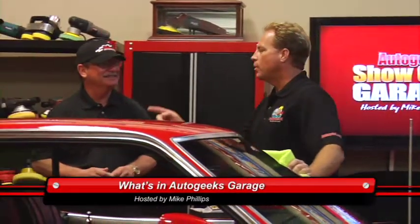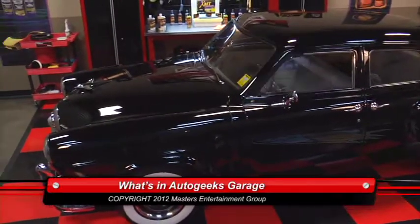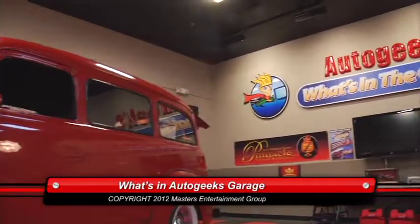That's it for this episode. Come back next week — we're going to check out some more amazing cars here at Auto Geek's Garage. All products featured on today's program are available from AutoGeek.net.